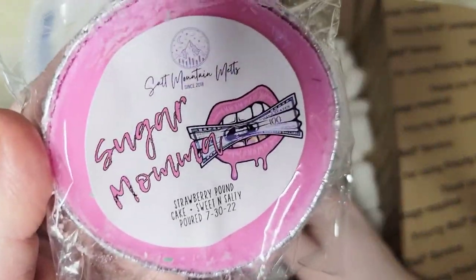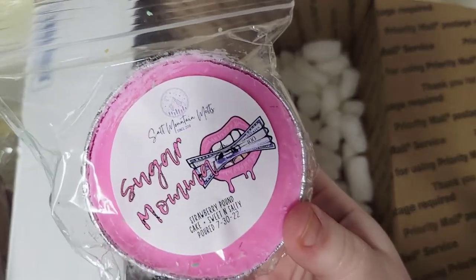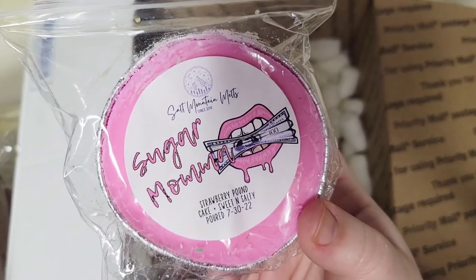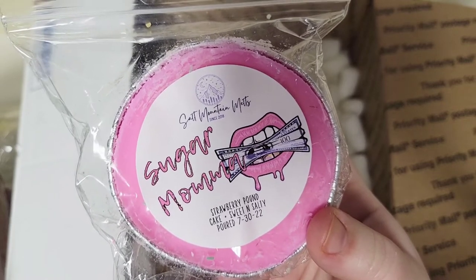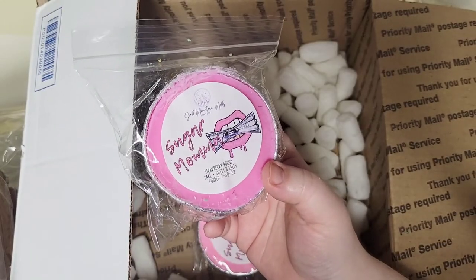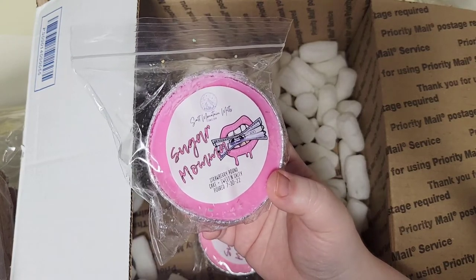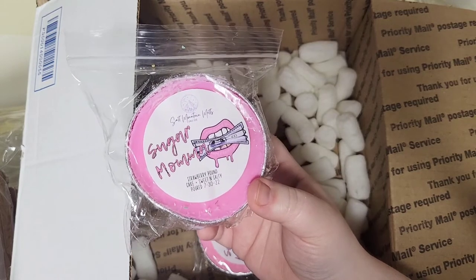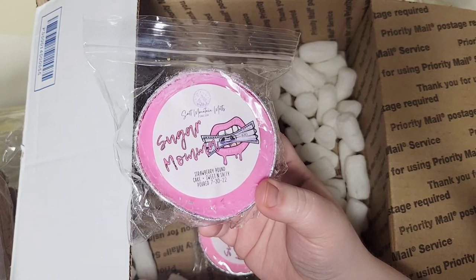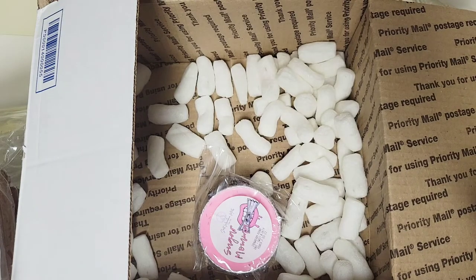The last two are souffles of Sugar Mama: Strawberry Pound Cake and Sweet and Salty. A lot of people were so excited about this one because her Sweet and Salty blend is extremely popular — it's a pretzel blend, like a sweet bakery dough soft pretzel. I am in the minority; although I love pretzel blends and pretzel oils, that particular blend is just not something I really care for. So I decided to just get two souffles. Hopefully I will not regret this. I just love the label — those big fat lips with the money and the sugar mama.